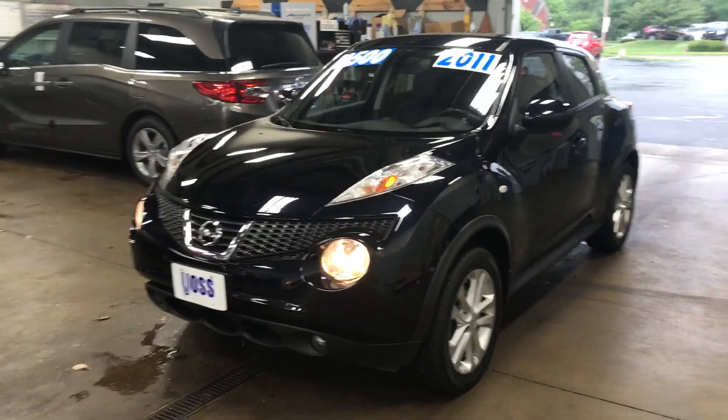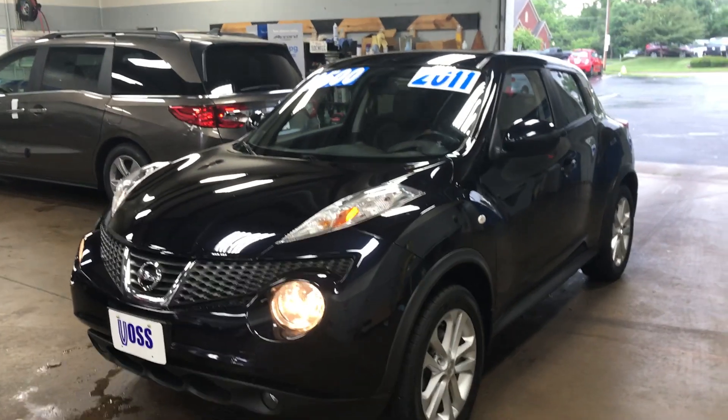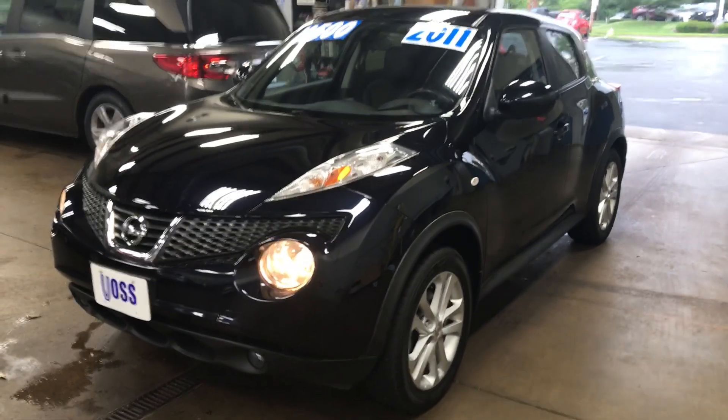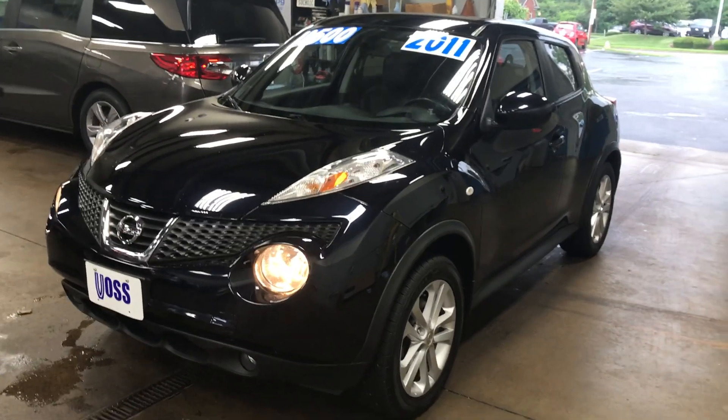Heidi, thanks again for taking the time to watch this short walk-around video of the 2011 Nissan Juke here at Voss Honda. I hope the video was helpful and I look forward to talking to you more. Thanks and have a great day.